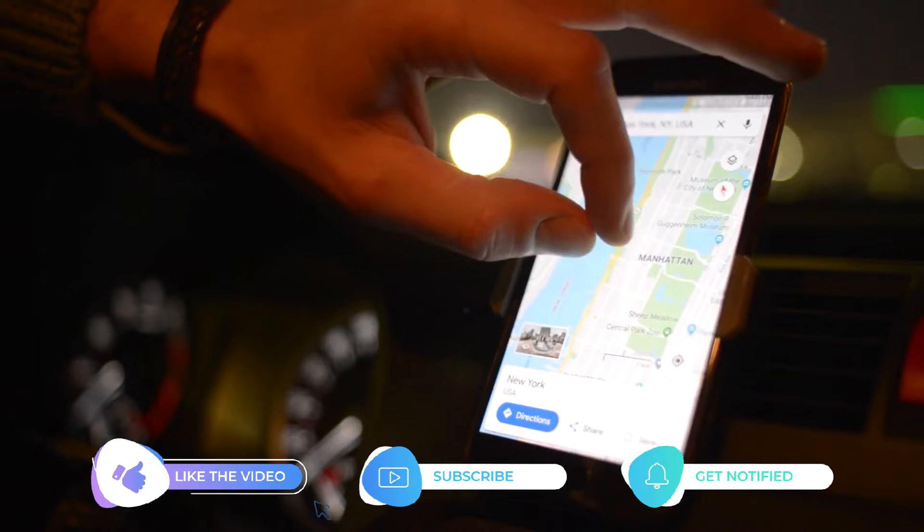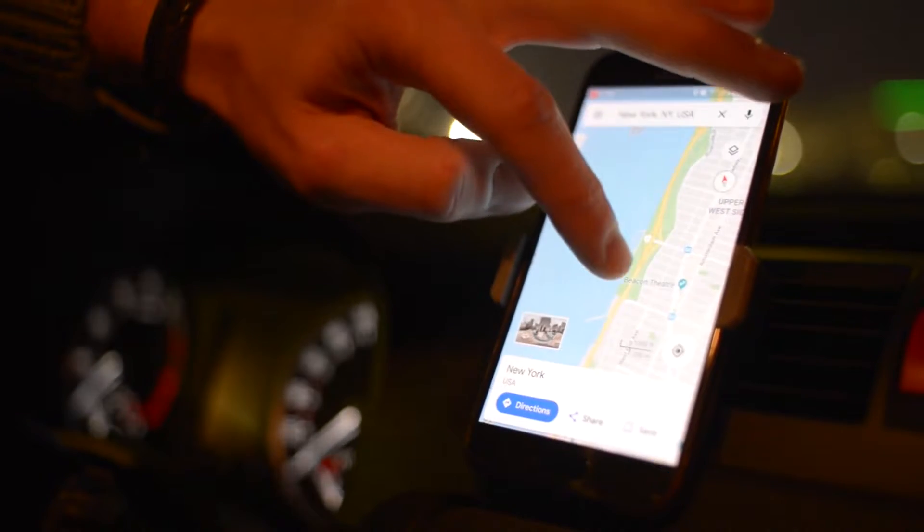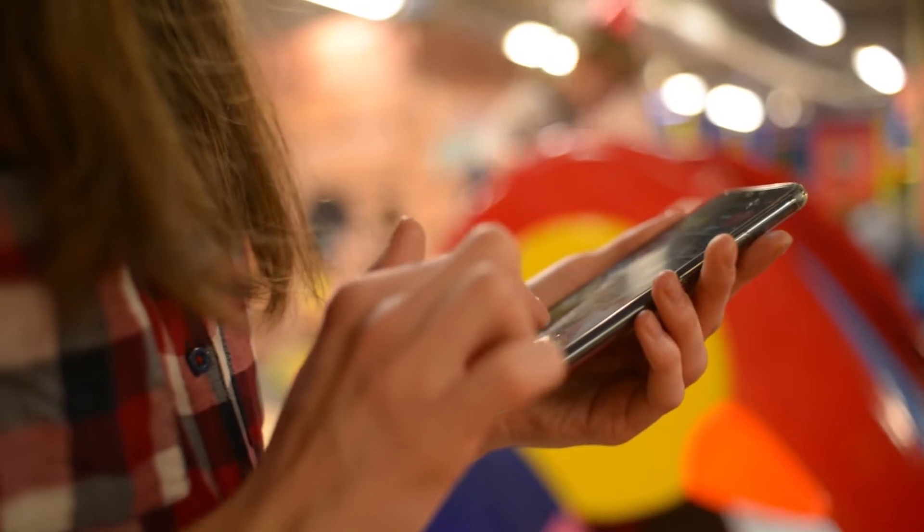So in this video we will show you how to fix the Instagram app that keeps crashing on Galaxy A73. But before we move on, please share and like our videos so we can help other users who might have issues with their device. Going back to our topic, here are the things you should do.